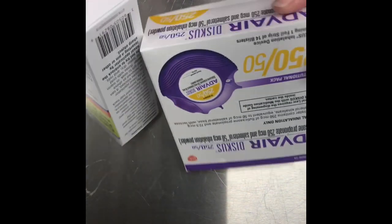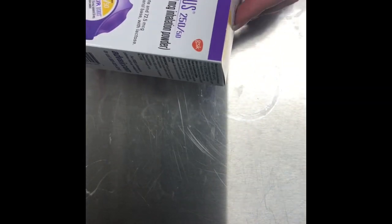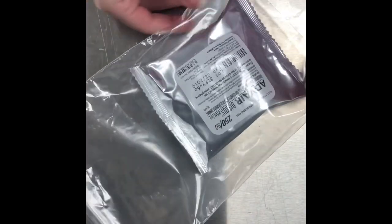What would both of these products look like if we appropriately tamper proofed them before they left the pharmacy? Let's start fresh, first with the Advair. Why don't we just remove it from the box? That way we send its own sealed foil packaging as the tamper proof itself. If you stick it in its own clear plastic bag, you can tell at a glance when it gets returned to the pharmacy if the product's been used or not. Label right on top.